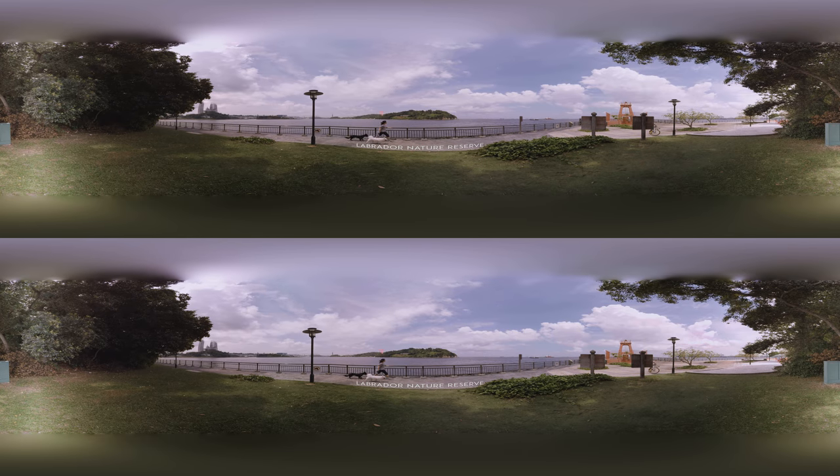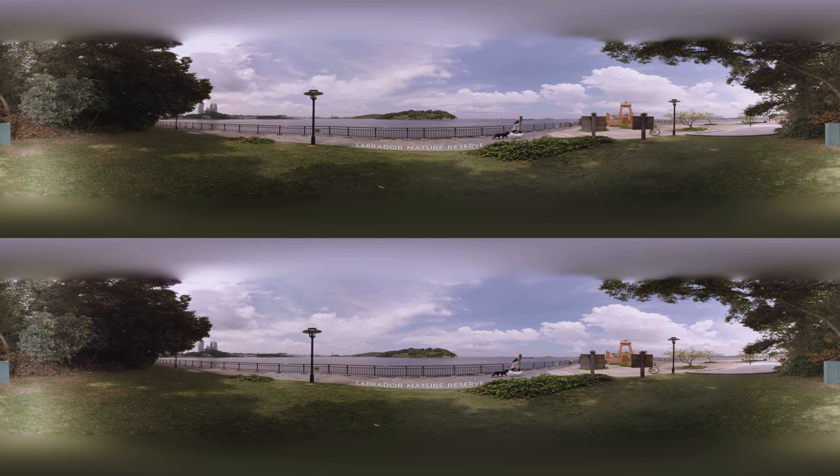Nearby, the Labrador Nature Reserve lets you see Fort Siloso and Capo Island from the southern tip of Singapore.